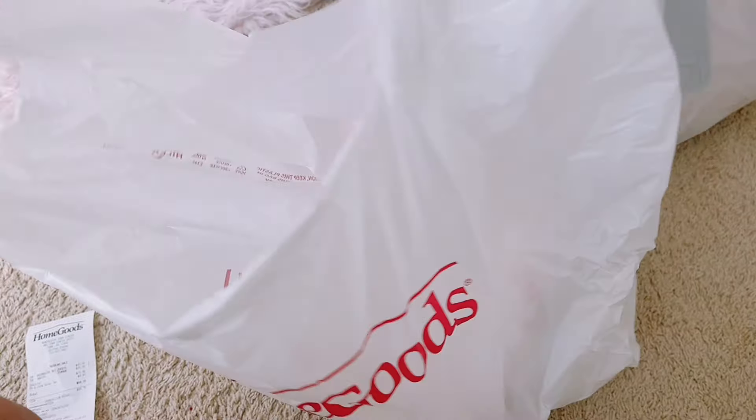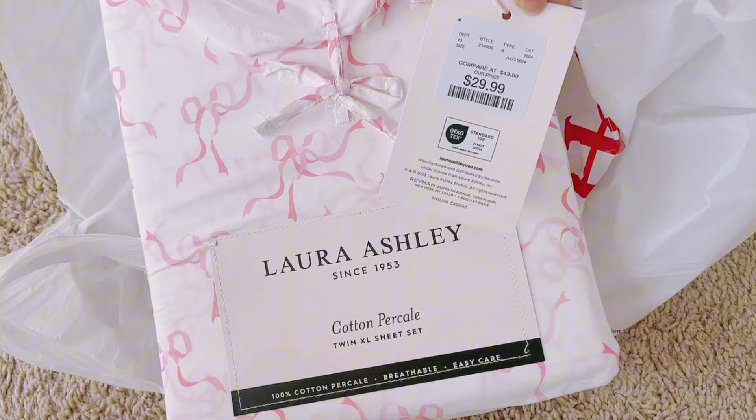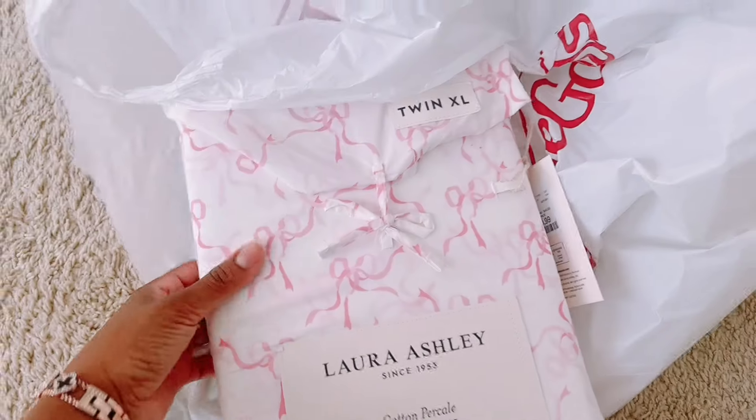Welcome back to another video. We have something special and cute for today's video. I hopped into HomeGoods and found the cutest, reasonably priced, coquette-looking bow sheets.